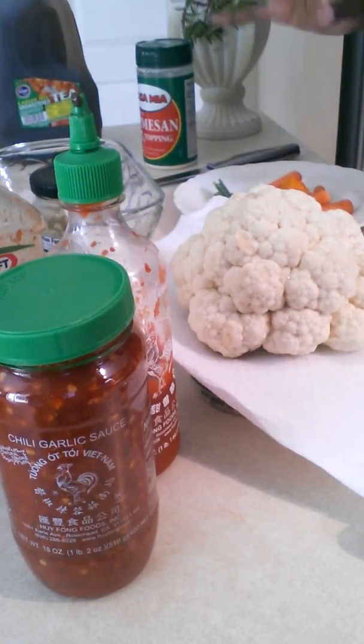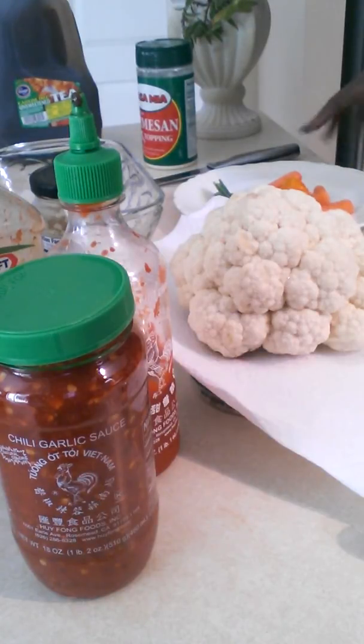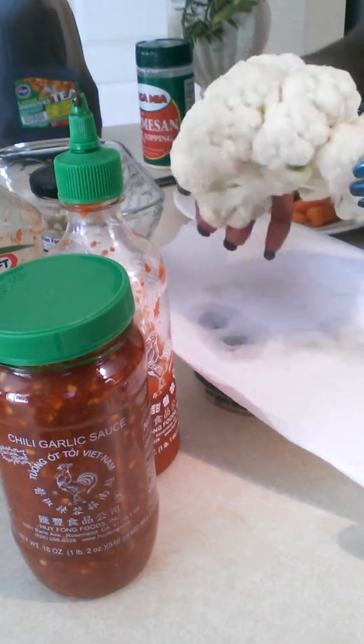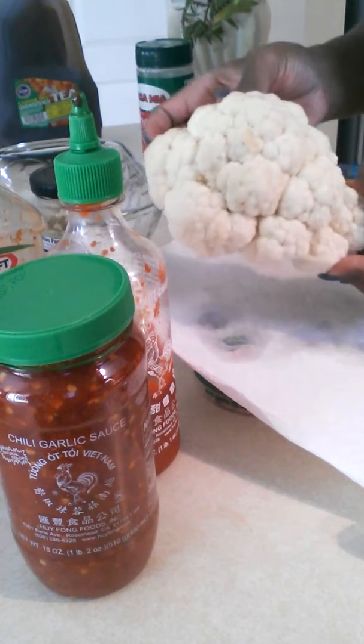Today I'm fixing my special cauliflower salad. I know that there are varying versions of this salad out there, but I just want to give you my version. So the first thing you're going to need is obviously a head of cauliflower. This is a fairly small one.